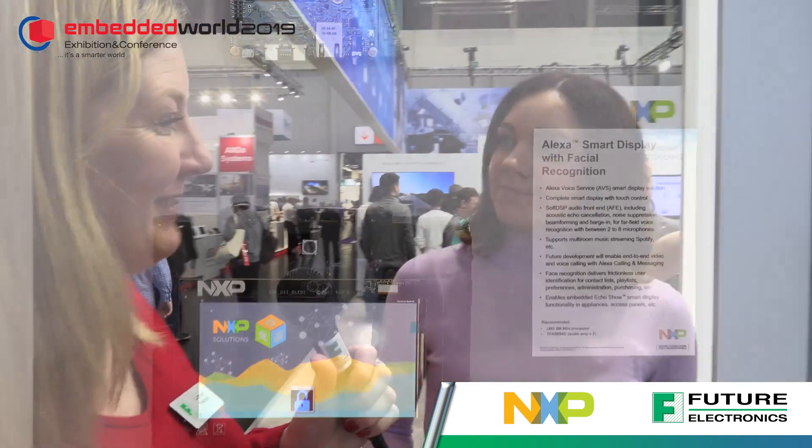The market has really been looking for this kind of performance, power efficiency, and cost structure. Now that we're in volume production we can get this product out to every single customer in the world, so we look forward to designing with it. Thank you very much.